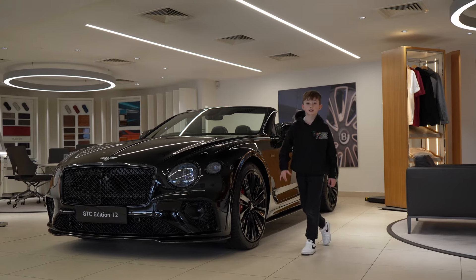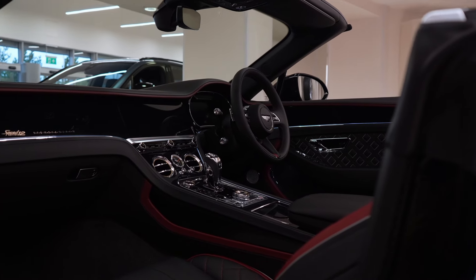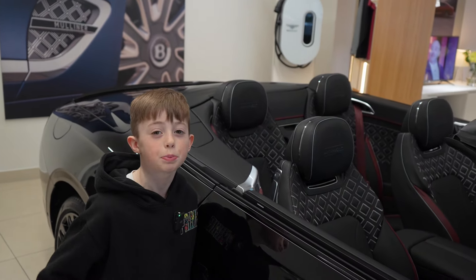This car is special because there's only 12 in the UK and 120 in the whole entire world. There are two different types of leather — the first one is cricket ball and the second one is beluga.